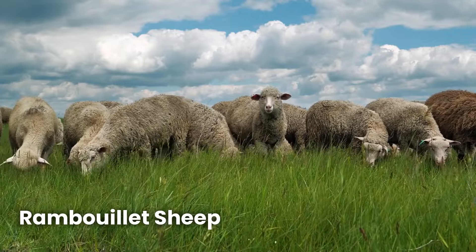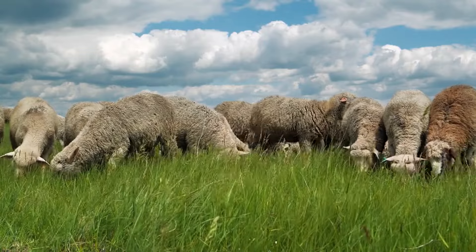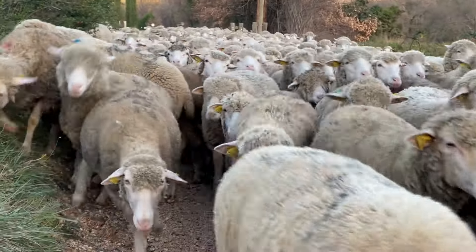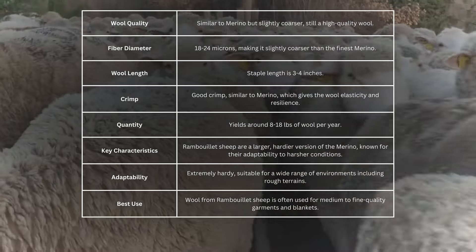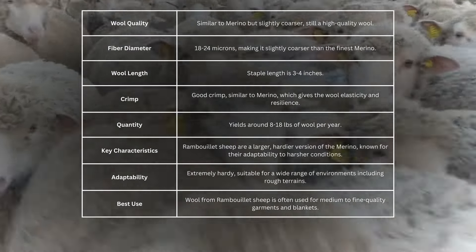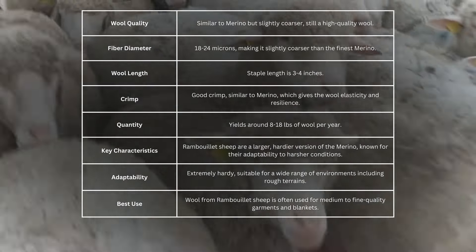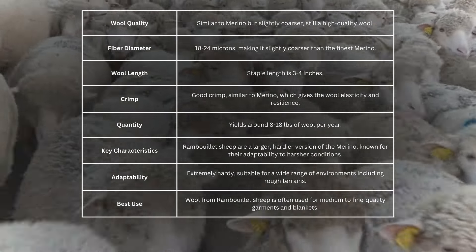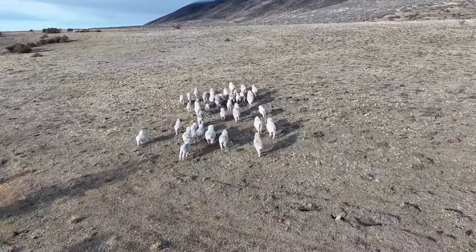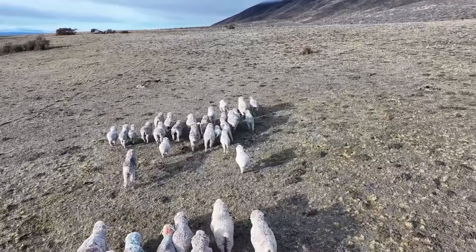Next up, we have the Rambouillet sheep. Originally bred in France, these sheep are incredibly hardy and able to thrive in a range of environments, from dry plains to more rugged terrain. Rambouillet wool is slightly coarser than Merino, with a fibre diameter of 18 to 24 microns. While it's not as fine, it still maintains a good balance of softness and strength, making it a favourite for farmers looking for versatility. This wool is perfect for a wide range of products, from everyday clothing to cosy blankets — soft enough to wear close to your skin, but strong enough to last through regular use.